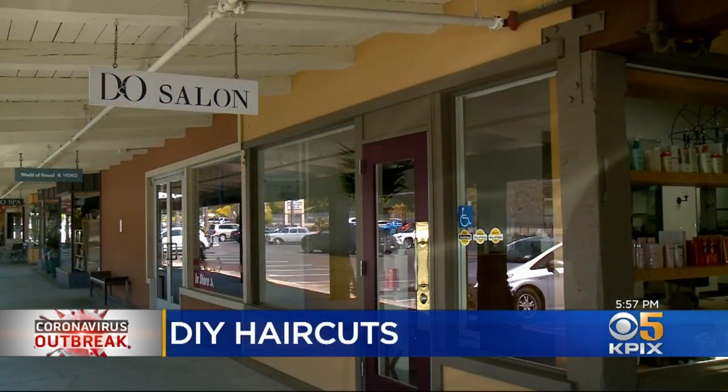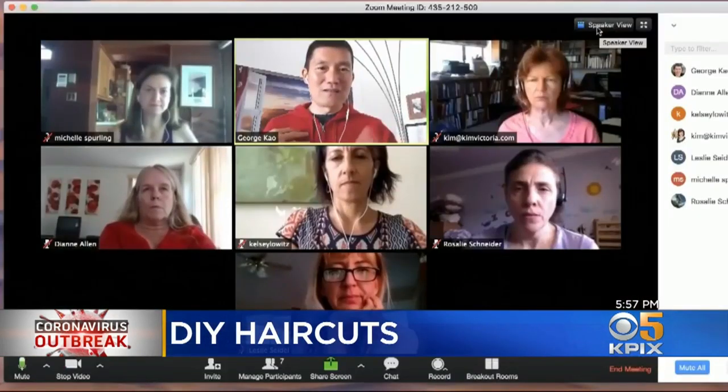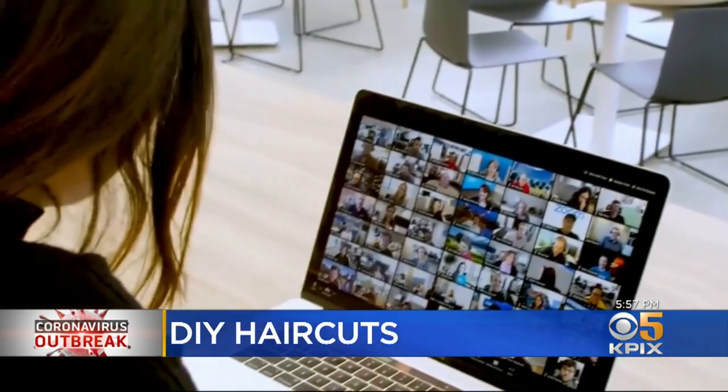There may be a temptation to let ourselves go a little bit these days. After all, if you're sheltered in place, who's going to see you? But for some people, it's more about how they see themselves. With salons closed, it looks like that haircut or coloring is going to have to wait. But with the advent of videoconferencing, we still have to be seen. And for some, that's a harrowing thought.